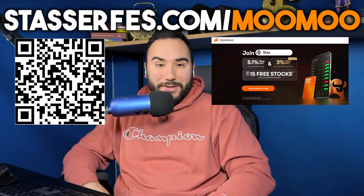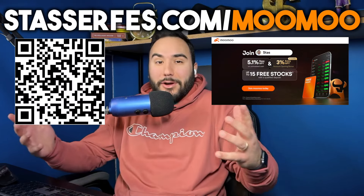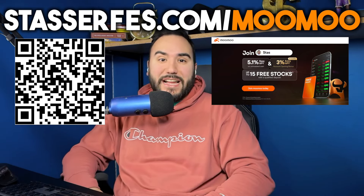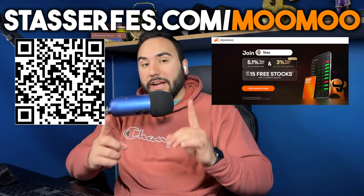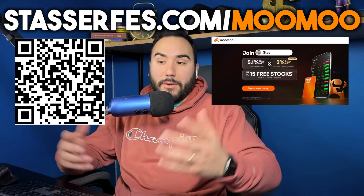If you haven't gotten your 15 free stocks yet for MooMoo, each up to two thousand dollars, just use that link down below or go to stocksurface.com slash moomoo, or check out the QR code right here. Get your stocks — the clock's ticking.